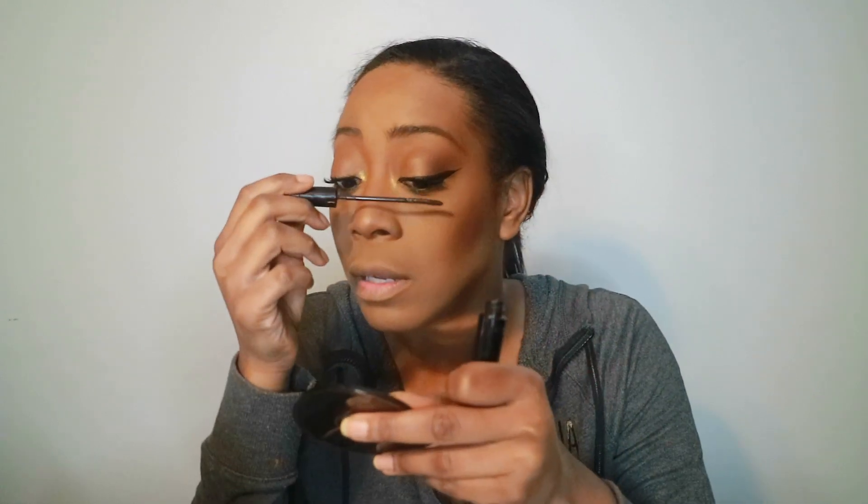I'm also going to take the Telescopic and hit the bottom lashes. Now I'll do the other eye. What I hate about my left eye is the lashes are so much shorter than on my right eye — that's so rude.